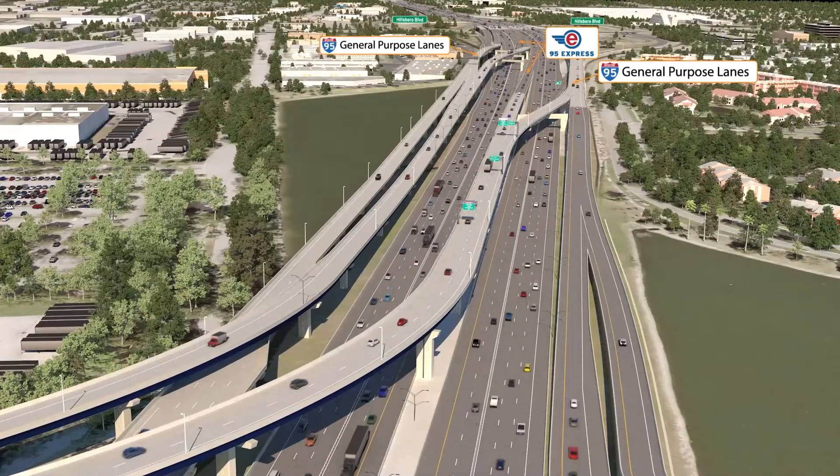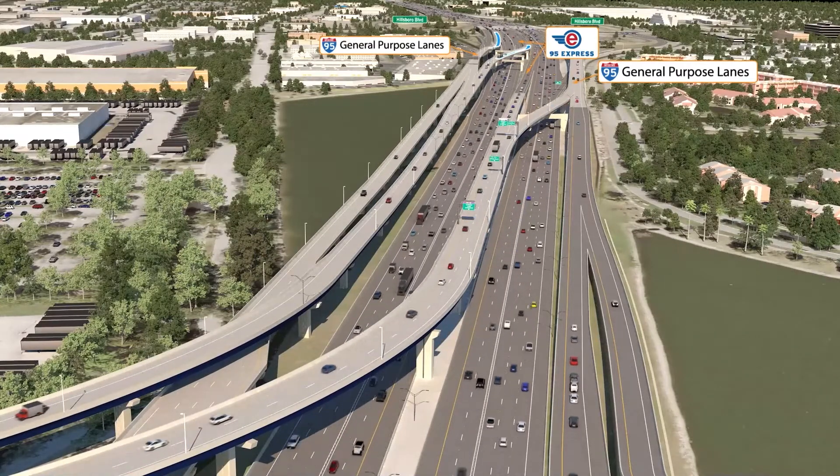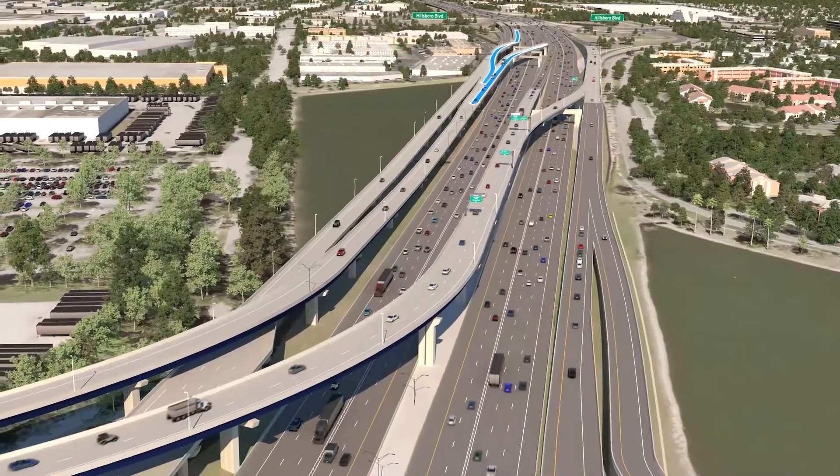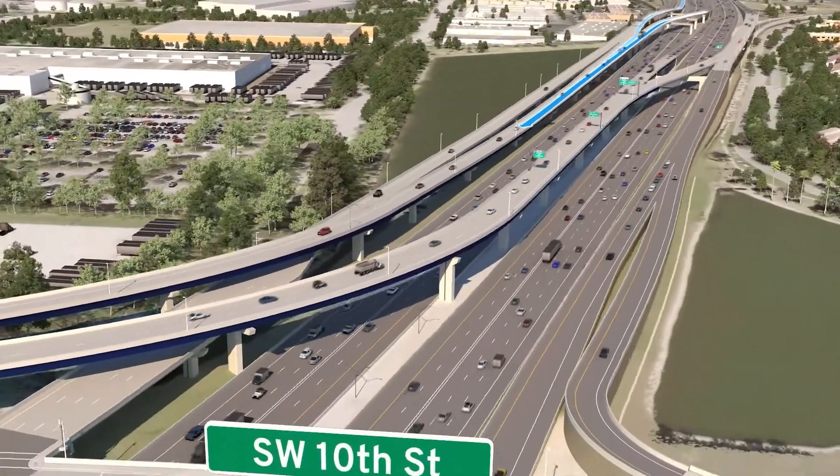Finally, new ramps will allow the reverse movements of southbound I-95 and 95 Express lanes to directly connect to the westbound connector lanes.